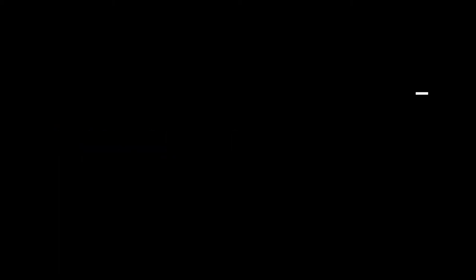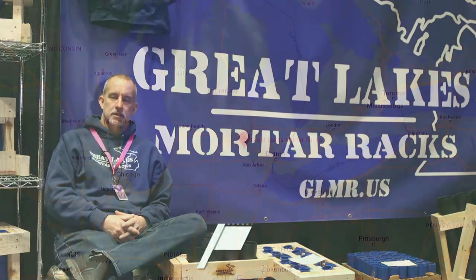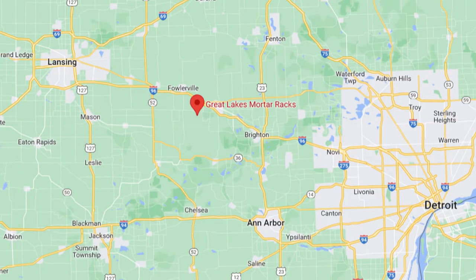Thank you, Adam, for having us and promoting us in the past as well. My name is Chris Elliott from Great Lakes Mortar Racks. We're based in Howell, Michigan — nobody knows where Howell, Michigan is. We're just outside of Lansing or north of Ann Arbor. My wife and I run the entire company and handle everything. It's a two-person show.